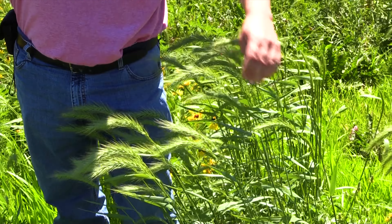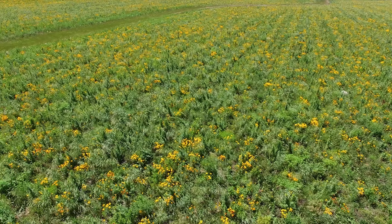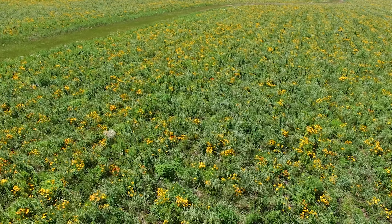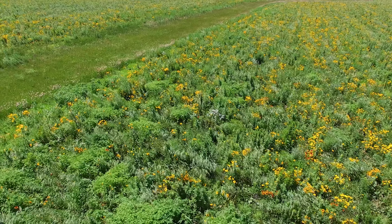The reason we put grass in this pollinator species mix is to provide good habitat for wildlife, and also to prevent the soil erosion that would take place on this field.